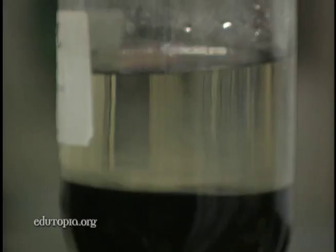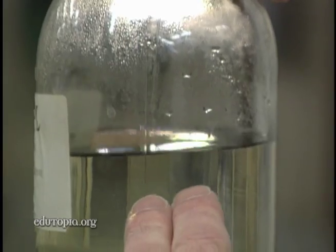It looks like it's a perfectly separate liquid here, but this water still contains trichloroethylene compounds that far exceed the levels that we have to clean up to.